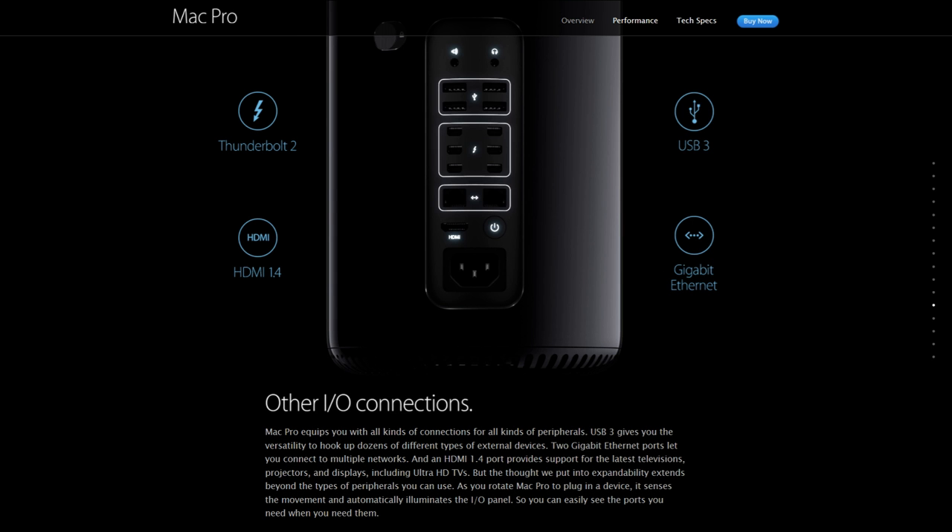Mac Pro equips you with all kinds of connections for all kinds of peripherals. USB 3 gives you the versatility to hook up dozens of different types of external devices. Two Gigabit Ethernet ports let you connect to multiple networks, and an HDMI 1.4 port provides support for the latest televisions, projectors, and displays, including Ultra HDTVs. And as you rotate the Mac Pro to plug in a device, it senses the movement and automatically illuminates the input-output panel, so you can easily see the ports you need when you need them.